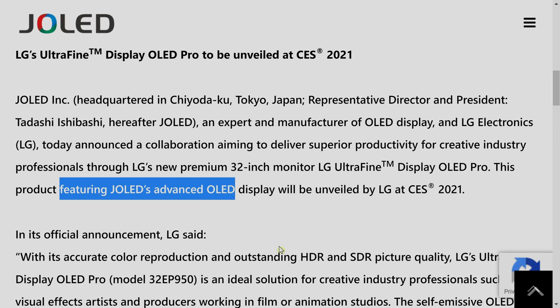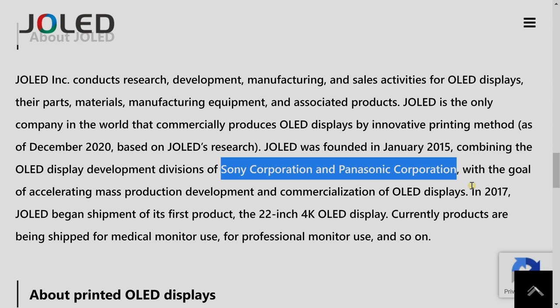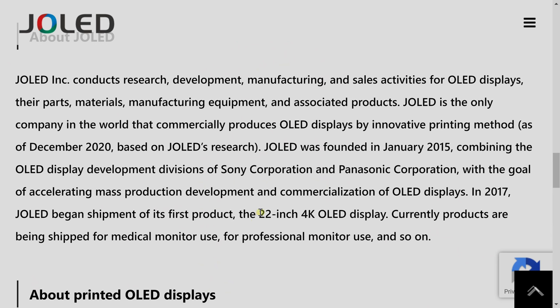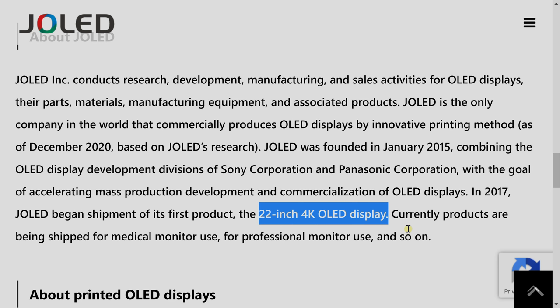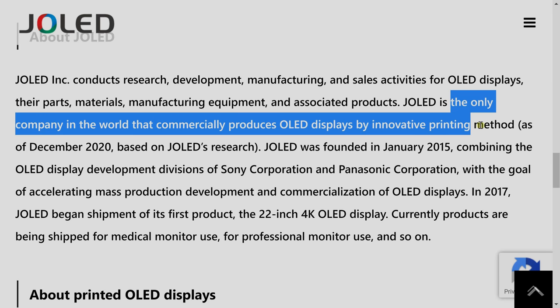For those of you who don't know, J-OLED is a combination of the OLED display divisions of Panasonic and Sony in Japan — they merged together and are trying to come up with new solutions for OLED displays. So far they have been limited to smaller screen sizes, like 22-inch versions, and now 27-inch and also 32-inch versions. The unique thing about J-OLED is that all their panels are printed — they use a printable OLED technology, which is unique on the market, and they claim to be the only commercial provider of such a solution at the moment.